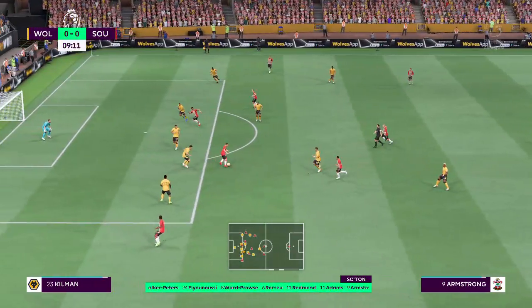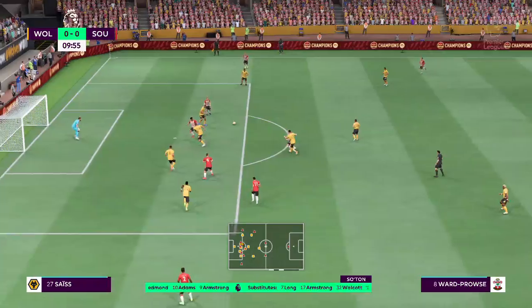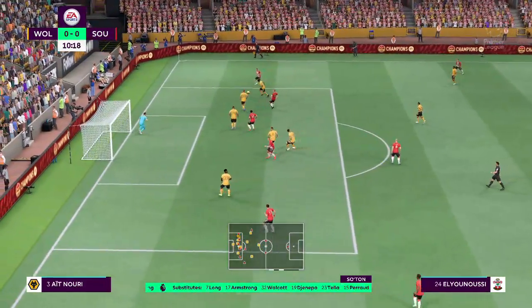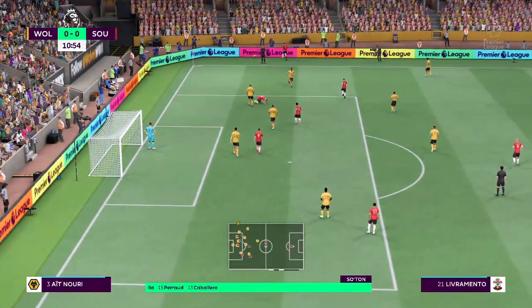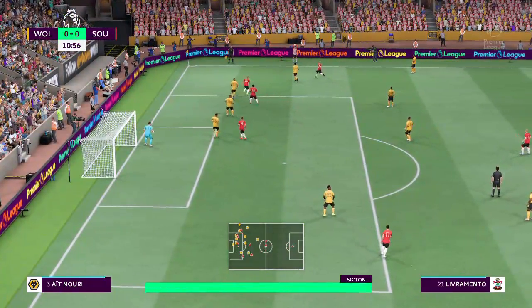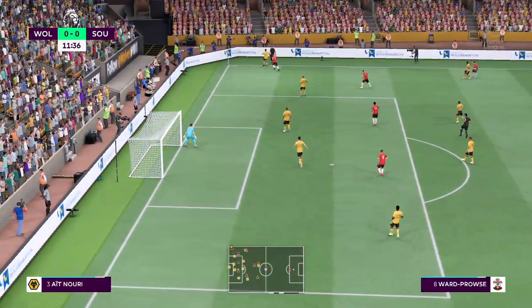Redmond on the ball, Romeo picks it up, then Ward-Prowse and Eliounoussi involved. A really committed challenge and it's gone out for a throw-in.